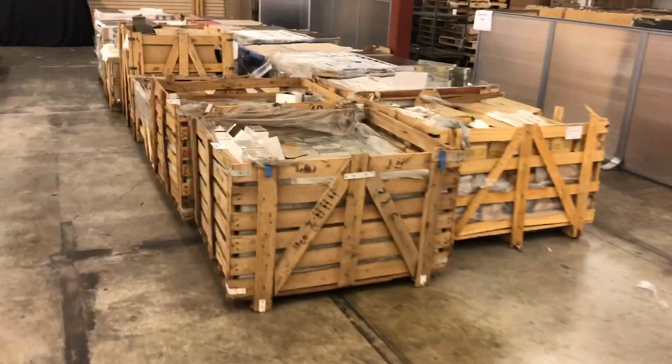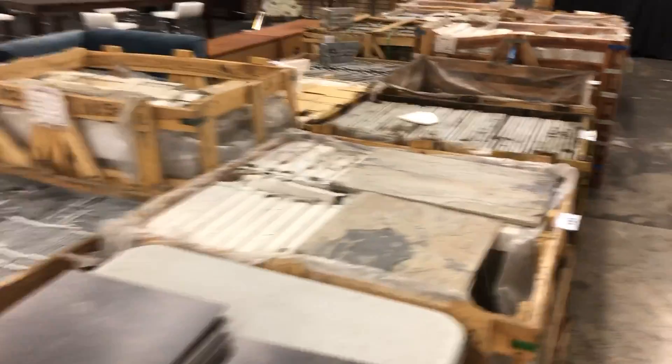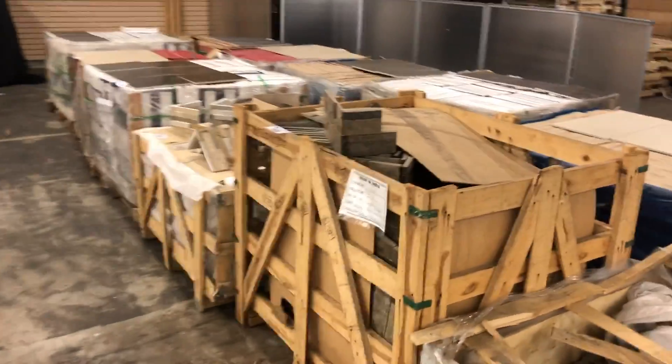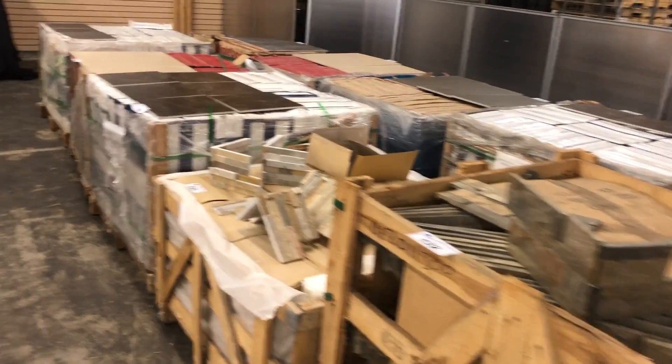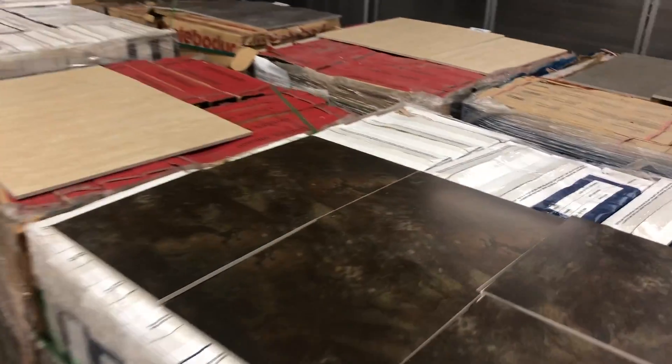We come around the corner, we've got tile — loads of it. Wall tile, floor tile, interior, exterior, corners. Nice looking tiles.